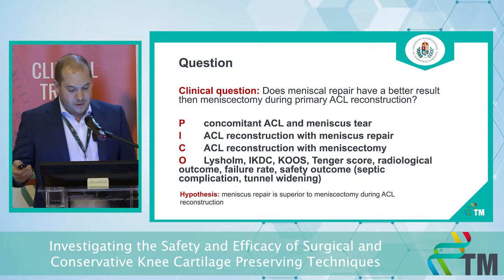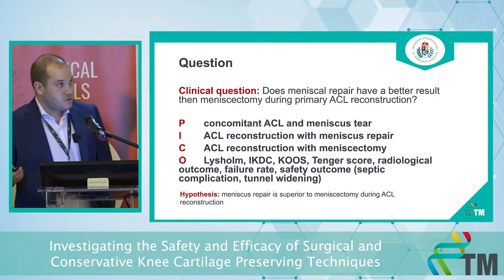Our main outcomes are clinical outcomes, but we are also interested in radiological and septic outcomes as well. Our hypothesis is that meniscus repair is going to be superior to meniscectomy during the ACL reconstruction.